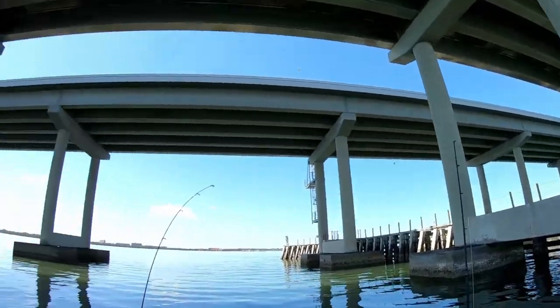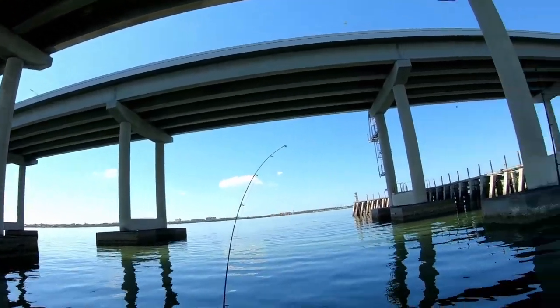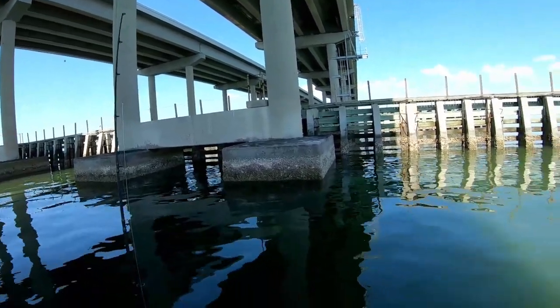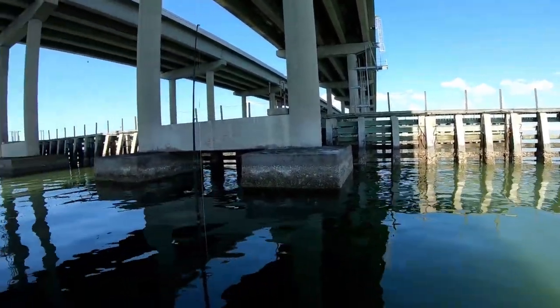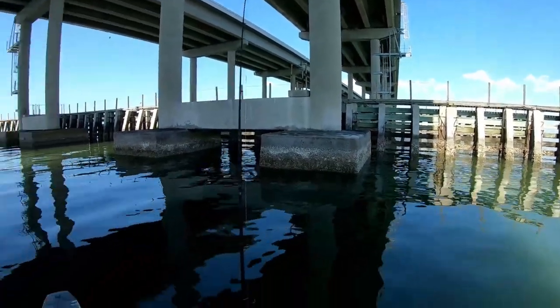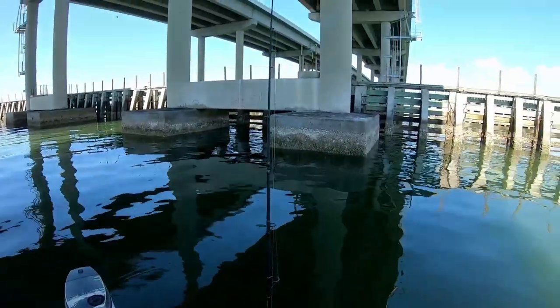We didn't do too good out there on the flats. The redfish got too spooked. So I'm going to go here to the Bayside Bridge — let's see what happens.